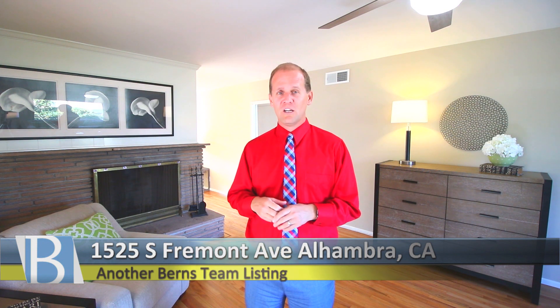Hi, my name is Jason Burns and on behalf of Lara and the entire Burns team at Keller Williams, we want to welcome you back to Alhambra. For those of you that know the Alhambra market, this market is hot. We are here at 1525 South Fremont, just a stone's throw away from Cal State LA, with easy access to downtown and all the shops and restaurants. Come on in and take a tour of 1525 South Fremont.